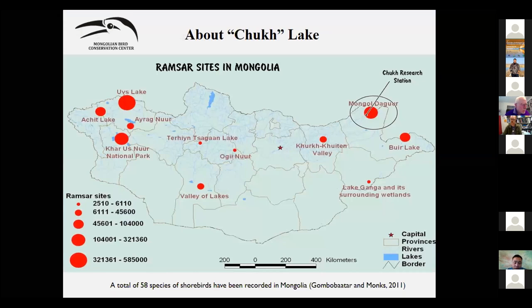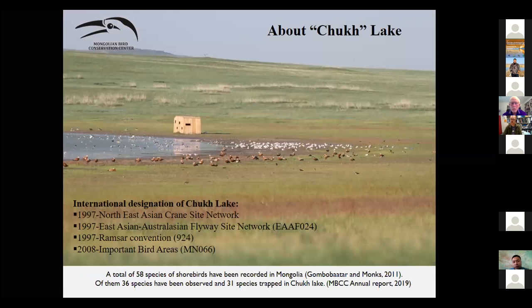This is the work done at Chokhburd Research Station, coordinated by the Mongolian Bird Conservation Center. We have a total of 11 Ramsar sites, and Chokhburd is located in the Mongol Daguur Ramsar site in the northeastern corner of the country. Today I will talk about tracking birds from this point.